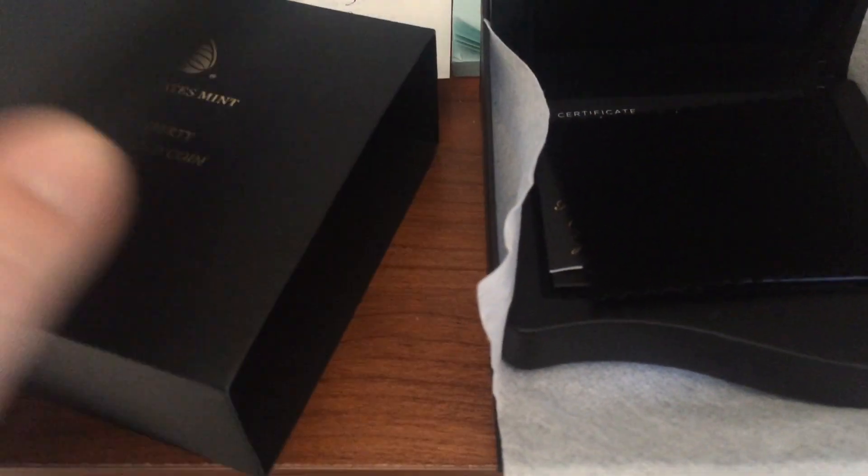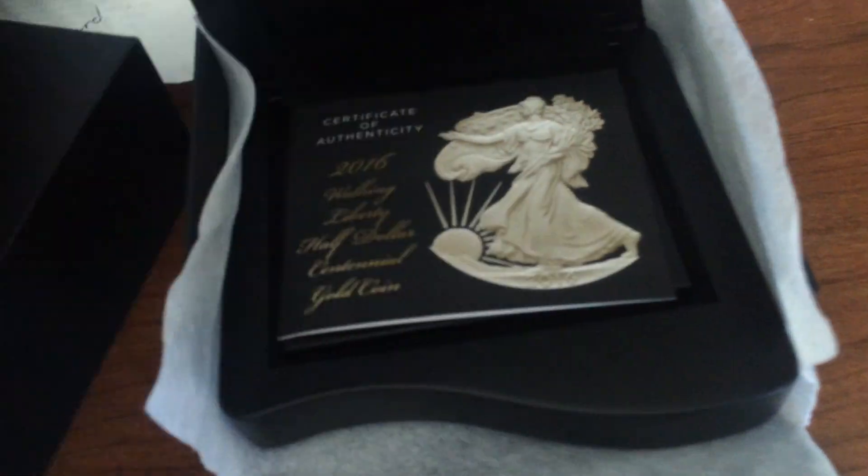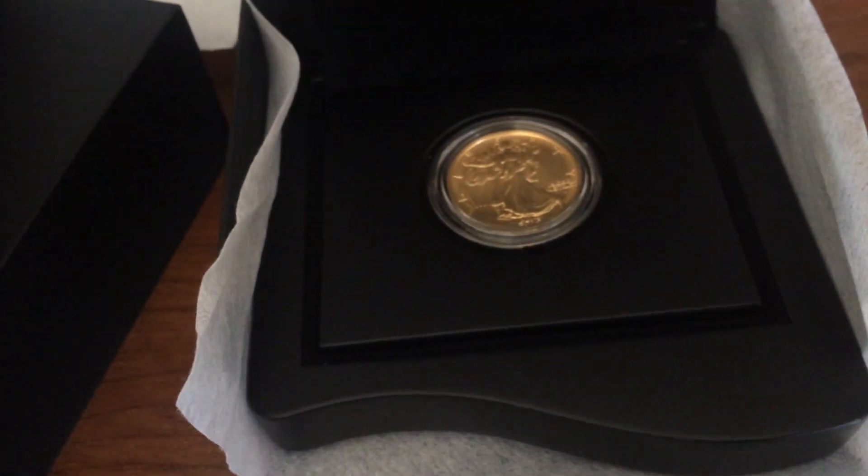The time of opening it up and all that, but we got one, two of the 2016 Walking Liberty half dollar.